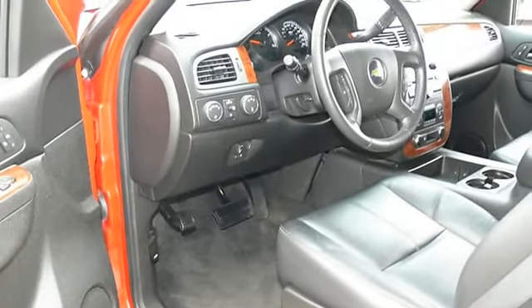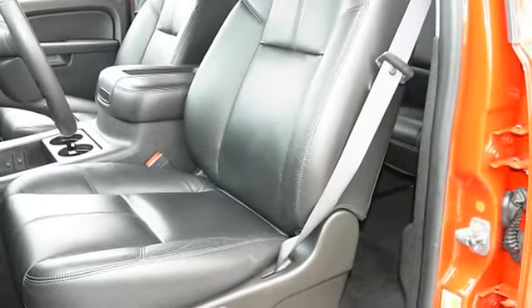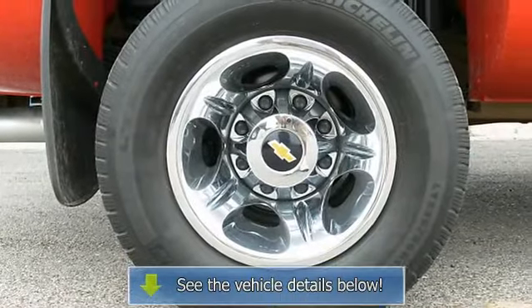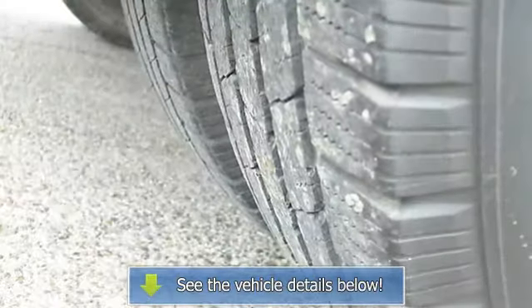Satellite Radio, Premium Sound System, Bluetooth Connection, Power Driver Seat, Power Passenger Seat, Bucket Seats, Heated Front Seats, Driver Adjustable Lumbar, Passenger Adjustable Lumbar, Seat Memory.